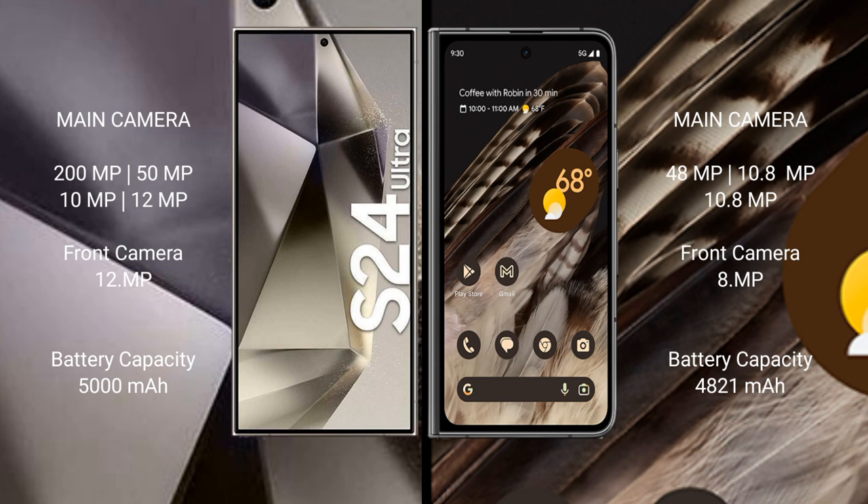The Samsung Galaxy S24 Ultra has a 5000mAh battery with 45-watt fast charging support. The Google Pixel Fold has a 4821mAh battery with wireless fast charging support.